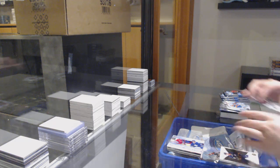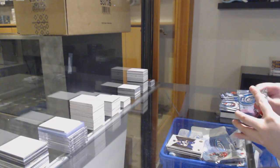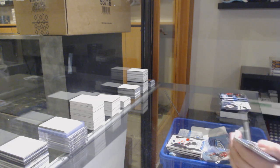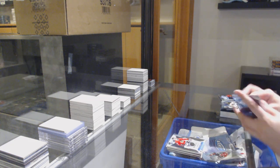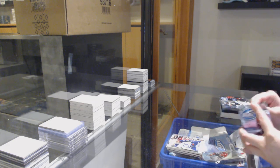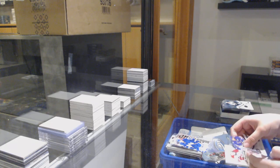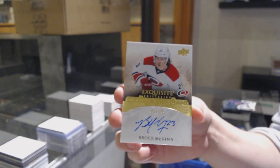We've got an Exquisite Rookie numbered to $2.99 for Buffalo, Hudson Fasching. $12.99 rookie for the Flames, Mark Jankowski. $12.99 rookie for Chicago, Gustav Forsling. Sub-Zero for Winnipeg of Dustin Byfuglien. Sub-Zero for Toronto, William Nylander. And we've got an Exquisite Rookie Auto update from 15-16 for the Carolina Hurricanes, Brock McGinn.